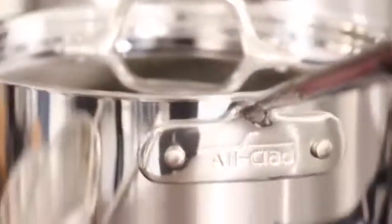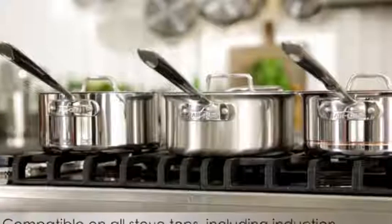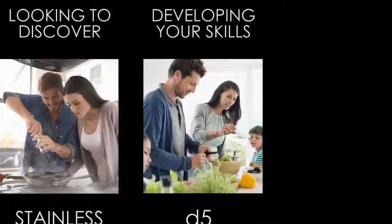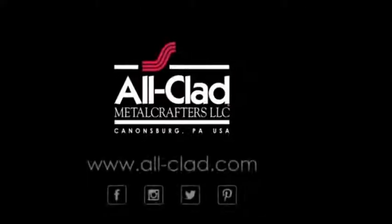Every All-Clad collection has a starburst cooking surface for stick resistance, easy maintenance, and non-reactivity with food. Enjoy an unparalleled level of performance, guaranteed to last a lifetime. Whether you're discovering, developing, or mastering your cooking skills, All-Clad has the perfect collection to suit your style.